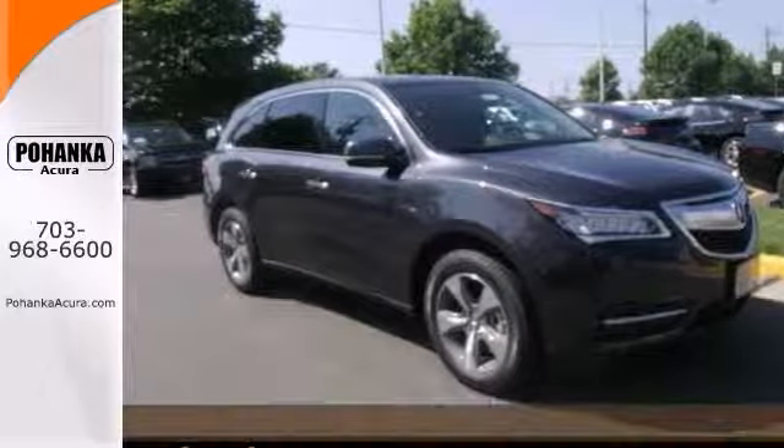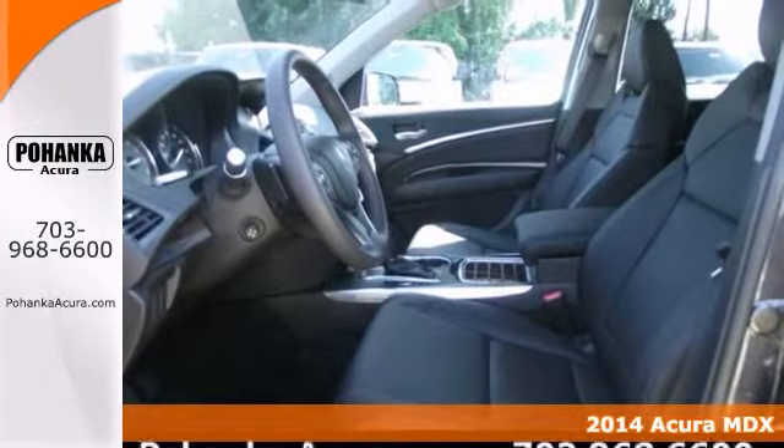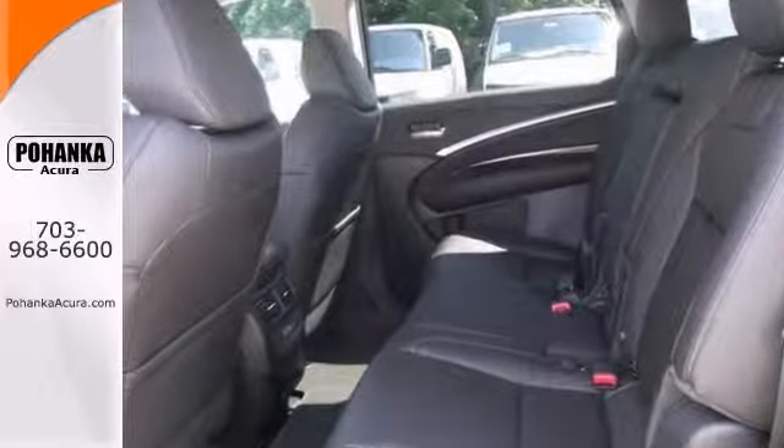This superb looking 2014 Acura MDX is the SUV that you've been hunting for. What a perfect match. It's available at just the right price for just the right person, you.